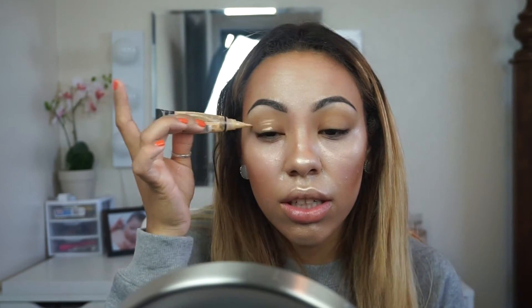To prime my eyes I'm just going to be using a little bit of concealer so that they don't crease — we don't want any creasing on the eyes. I'm just blending that out with a brush.